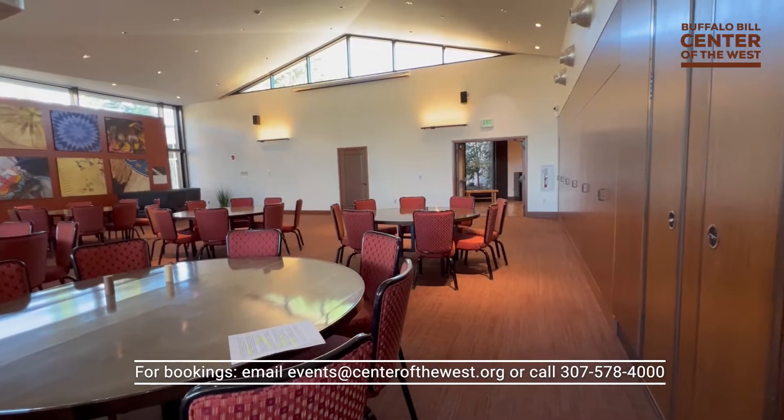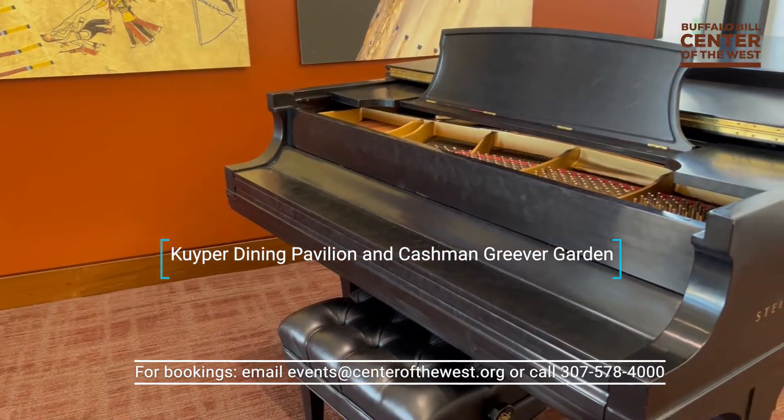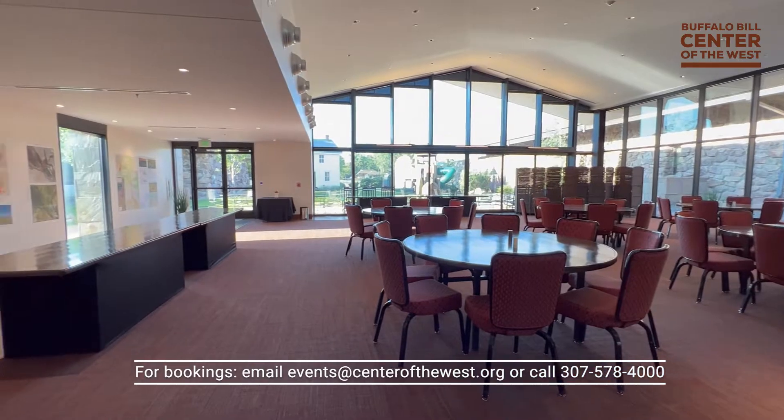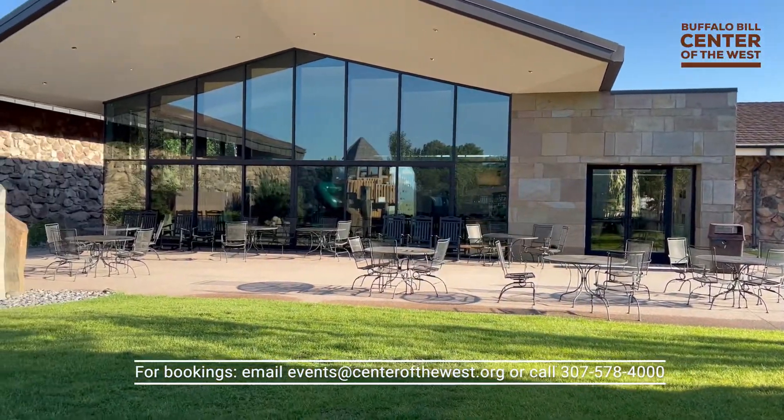The spacious 4,000 square foot Kuiper Dining Pavilion includes seating for up to 200 people. The wall of windows allows plenty of natural light and indoor-outdoor access to the redesigned Cashman-Greever garden with sculptures and water features.